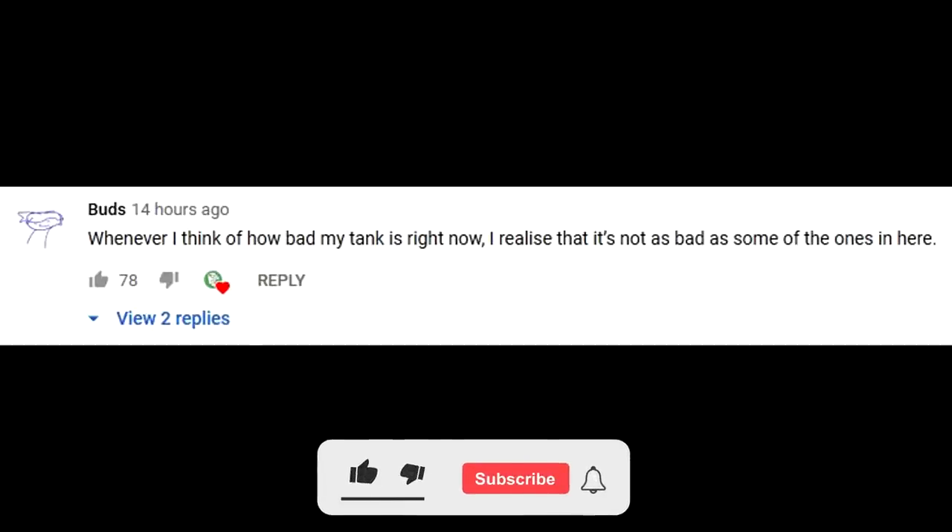This episode's FDR shoutout goes to Budz. Leave a comment down below to have a chance for a shoutout in the next episode. Make sure you're subscribed.